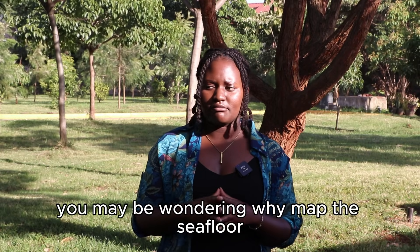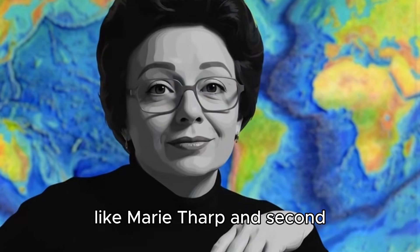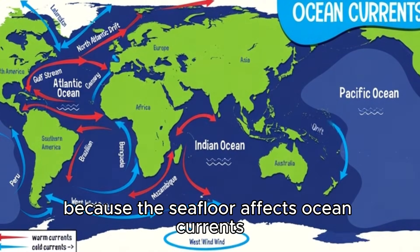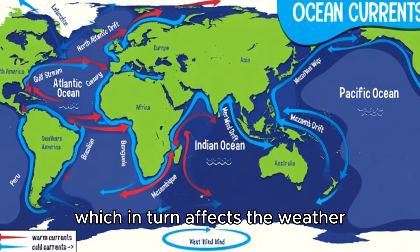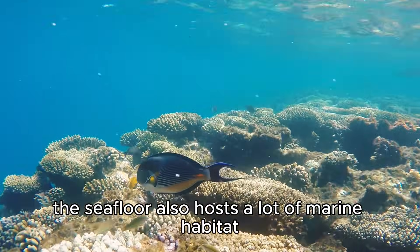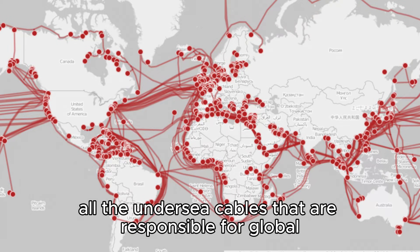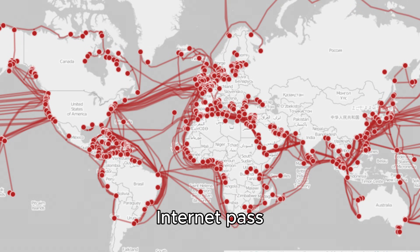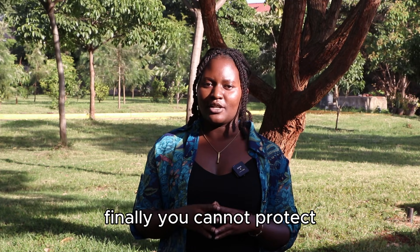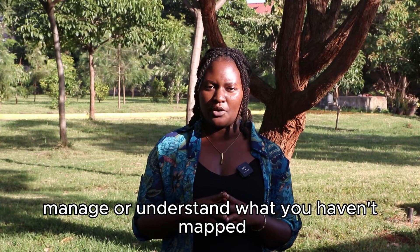You may be wondering — why map the seafloor? Well, first, you can prove that you are right, like Marie Tharp. And second, because the seafloor affects ocean currents, which in turn affects the weather. The seafloor also hosts a lot of marine habitat, and it is where all the undersea cables responsible for global internet pass. Finally, you cannot protect, manage, or understand what you haven't mapped.